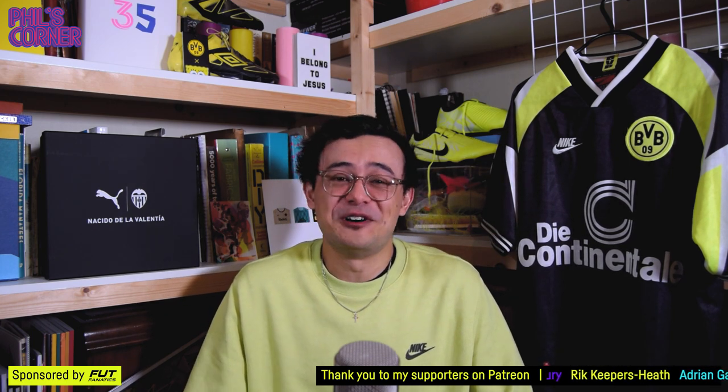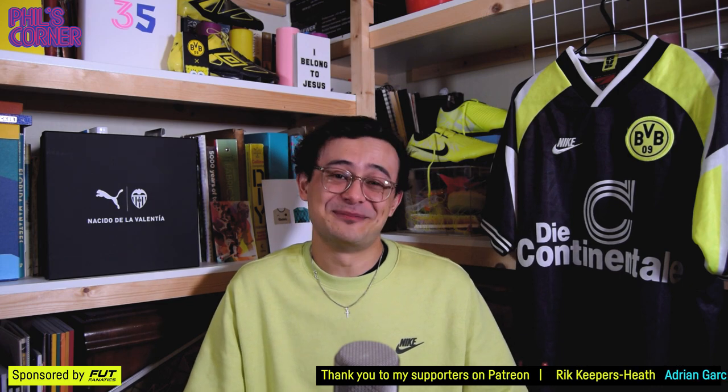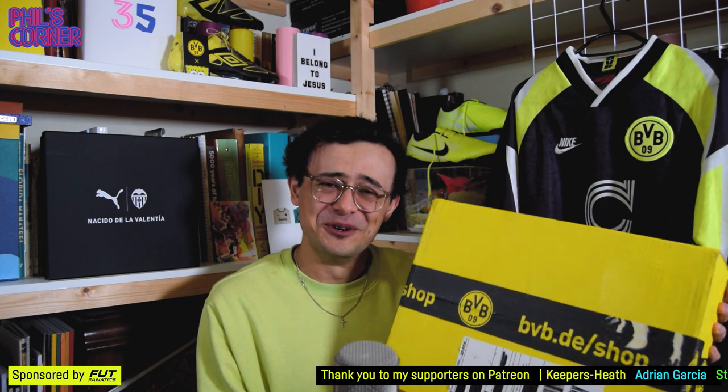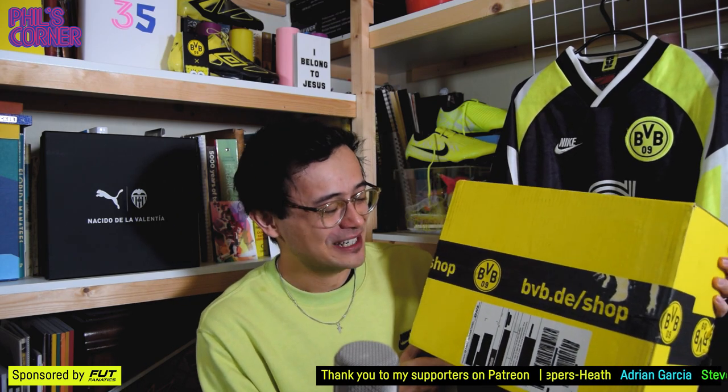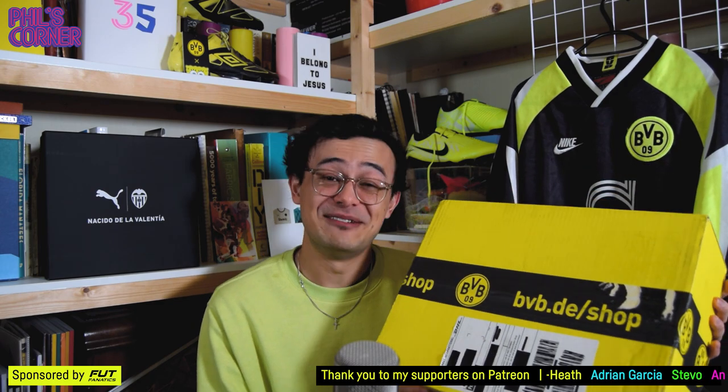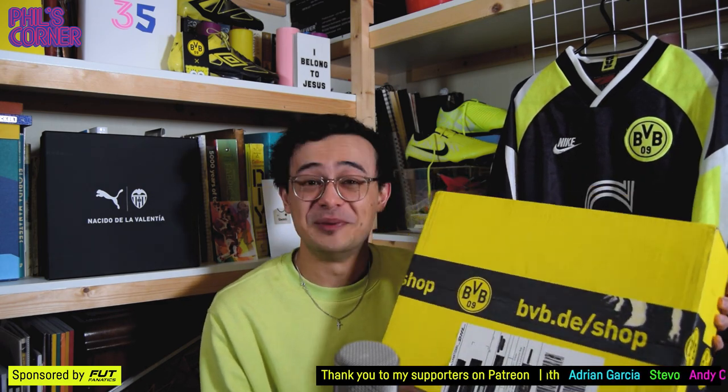Today's episode is a really fun one because I've got a box right next to me, which is very exciting. Straight from the Borussia Dortmund shop — I'm sure many of you know what this is. This is the special edition kit that they released this year, so I'm really excited to open this.